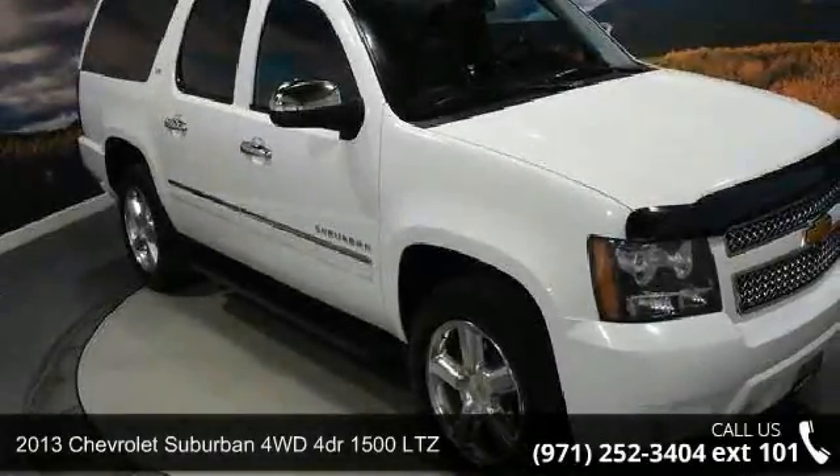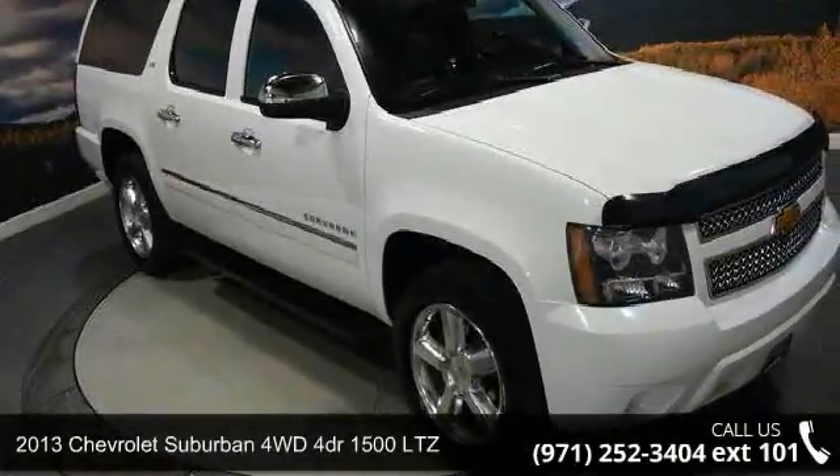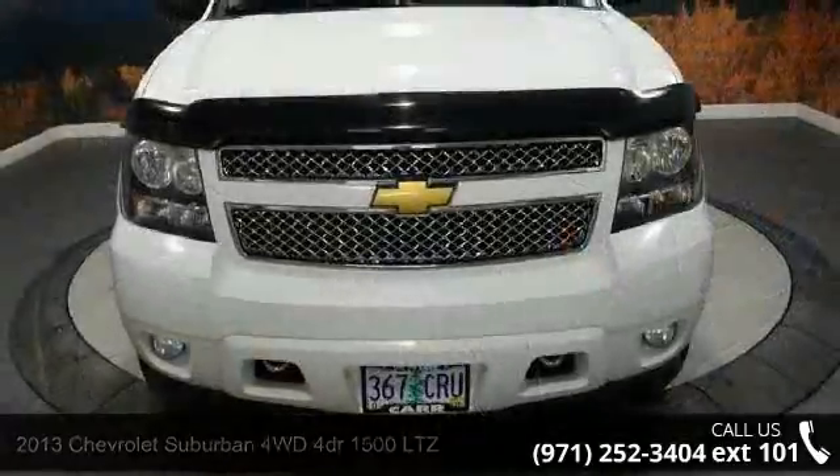Check out this 2013 Chevrolet Suburban. If you are looking for an automobile with great features, look no further.